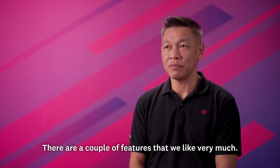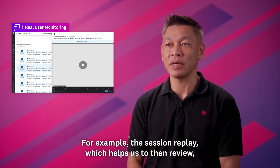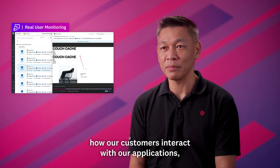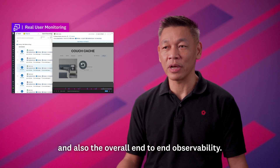There are a couple of features that we like very much — for example, the session replay, which helps us to review how our customers interact with our applications, and also the overall end-to-end observability.